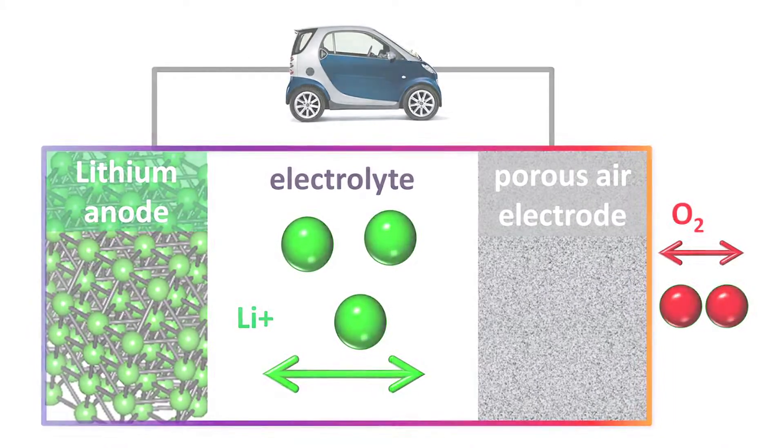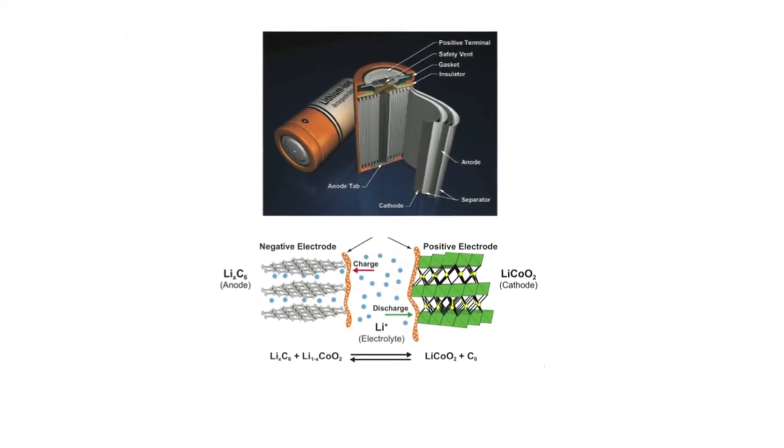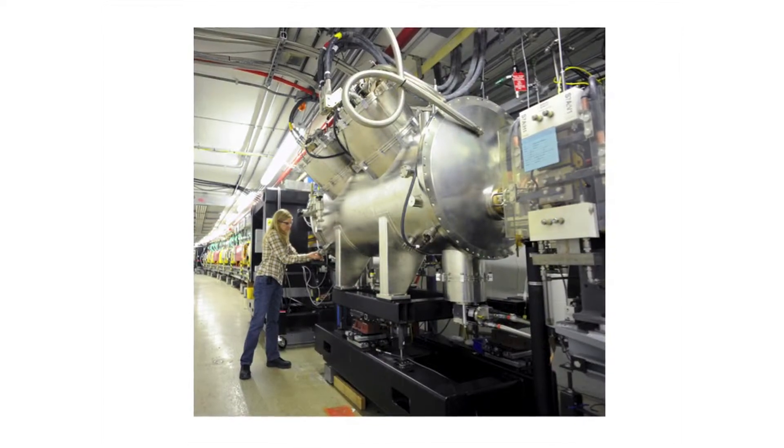Of course, this creates a trade-off — silicon tends to have a shorter lifetime than carbon. One way to address that issue is to combine the two materials, carbon and silicon, together, hopefully achieving high capacity from the silicon component while the carbon component allows for longer lifetime and stability. An important component of our work in the centre is to explore methods for imaging the battery while it's operating — so-called in-situ imaging.